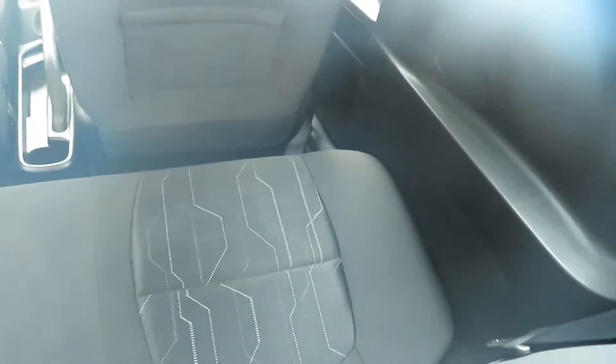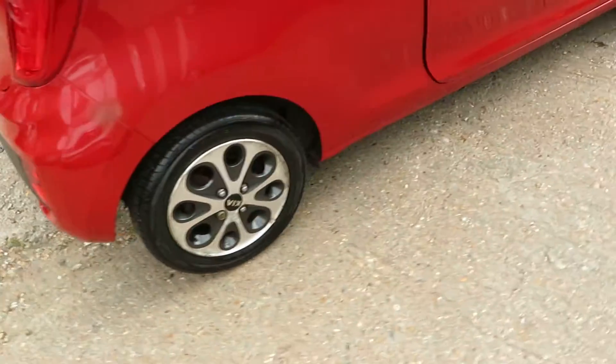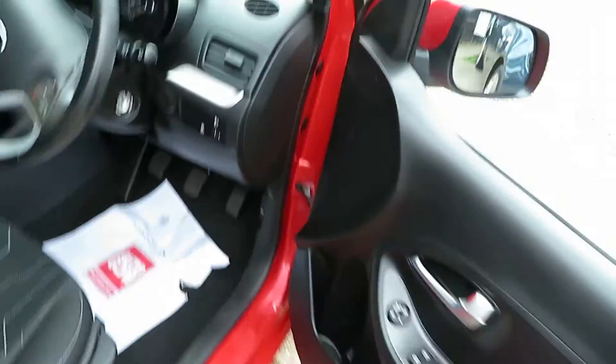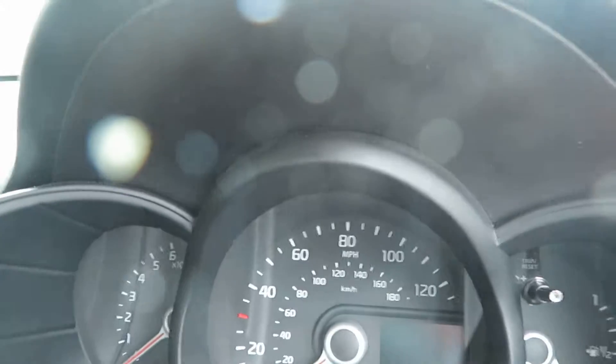It's really nice condition, really clean all the way through. It's got air conditioning and very low mileage — only 21,000 miles from new. It has a service history. Let me show you the mileage on it.